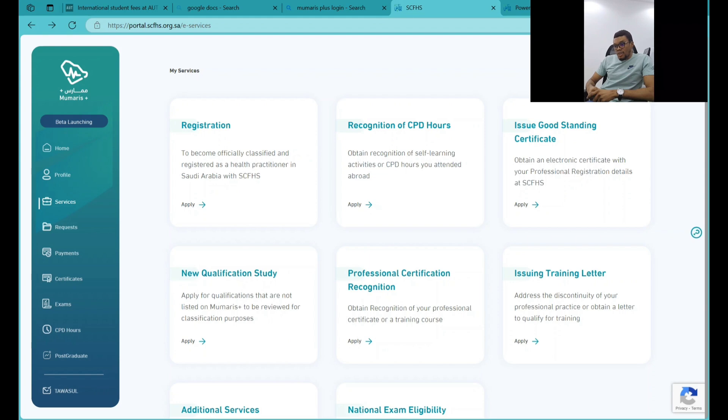Sometimes you can also have some difficulties when you want to do your qualification studies — sometimes you can actually meet rejections. I want to take you through the process of applying for new qualification study, to help you understand how to do that, and also explain things that can cause rejection of your qualification study.